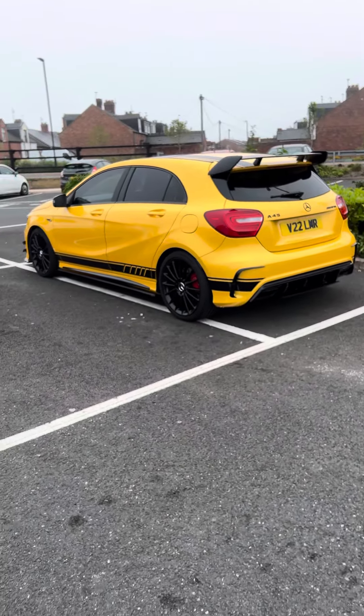We've got the Mercedes logo, and look at this wing as well - imagine if this has a carbon fiber wing, that would be sick. I'm actually loving this car to bits. What do you think of this exclusive car?